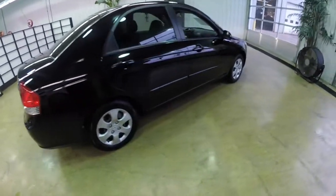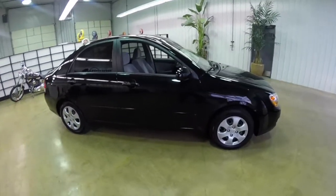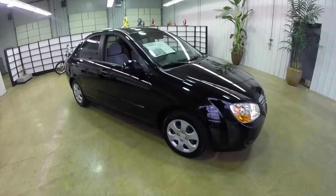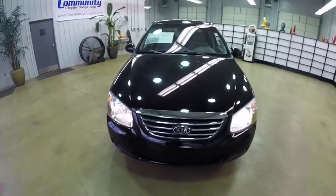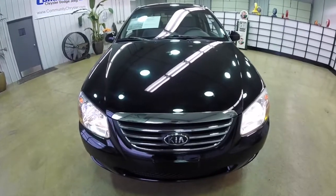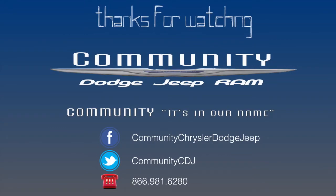This concludes our quick walk-around look at this 2008 Kia Spectra EX. If you have any questions or would like to see this vehicle, please contact our showroom. One of our friendly sales staff will be more than happy to answer any questions you may have. As always, thanks for watching — we'll see you next time.